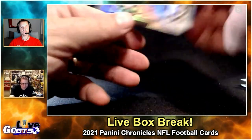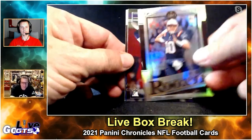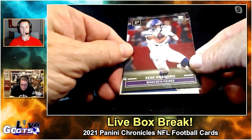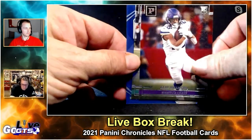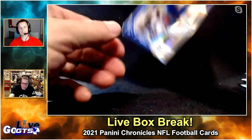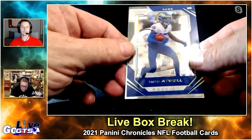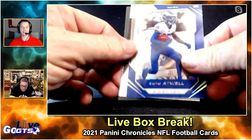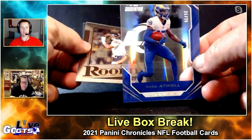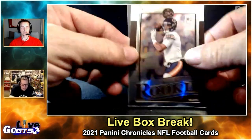Nick Chubb — oh that's a nice one! Mac Jones Legacy. Kenny Gainwell, Elijah Moore. Another numbered to just 25 — Tutu Atwell rookie in the playoff design but acetate action. I would definitely say this is a hot hands box right here. Three cards numbered at 25 — that's pretty nice.